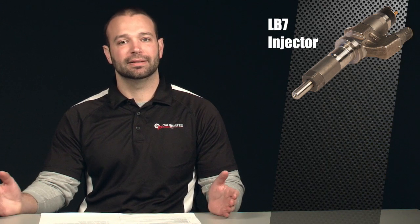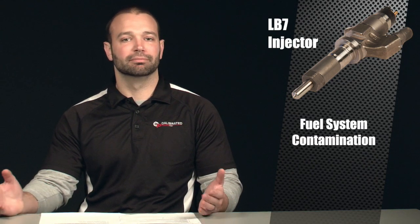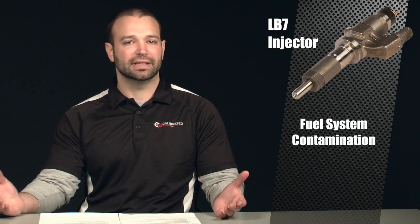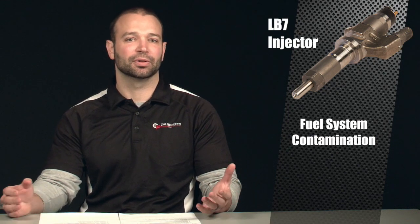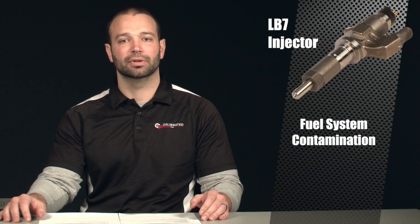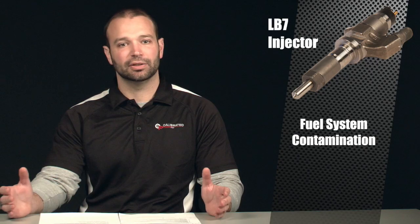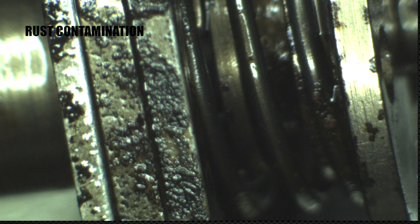If you talk to most of the experts about LB7 injector failures, what they're going to tell you is that it's caused by fuel system contamination. Poor fuel system maintenance or fuel system contamination is going to lead to water, contaminants, or dirt getting into the fuel system — and you have fuel under like 23,000 psi here. With these very high loads and contaminants moving through the fuel system, you're going to cause erosion, poor sealing on internal metal parts, pitting — all sorts of bad things are going to happen inside the injector.